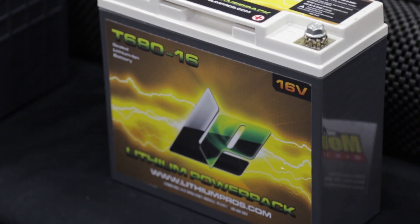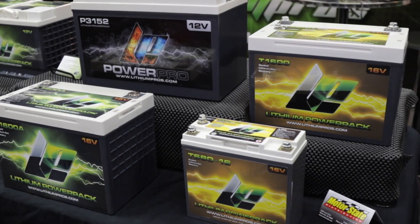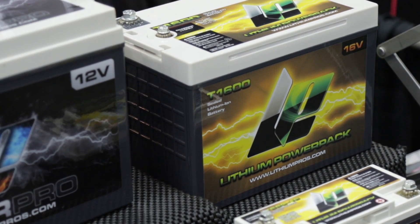Of course we're at PRI, and the 16-volt battery has to be a hit here. 16-volt is real common in dirt track racing and also in drag racing. We sell a lot of batteries into those marketplaces, so 16-volt is definitely the way to go. The lithium battery in 16-volt is awesome because it holds a solid voltage all through the run. You've got excellent performance out of ignition systems, fuel systems, and all the systems on the car work great on 16 volts.